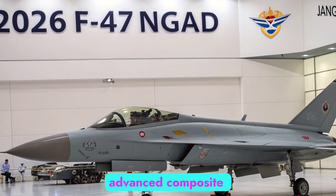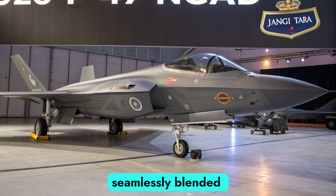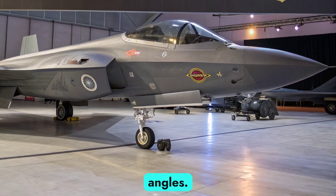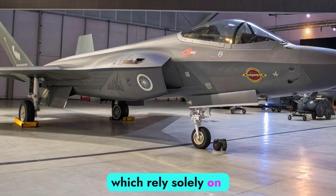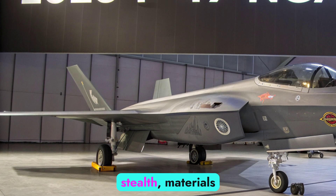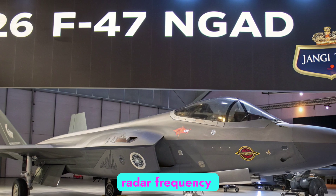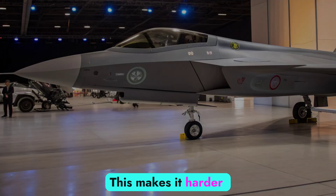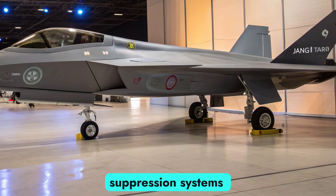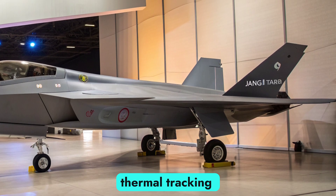The airframe uses advanced composite materials, radar-absorbing coatings, and seamlessly blended surfaces that minimize radar signature from all angles. Unlike older designs which rely solely on stealth shaping, the F-47 NGAD integrates adaptive stealth — materials that can alter their electromagnetic properties depending on radar frequency exposure. This makes it harder to detect, track, and target.